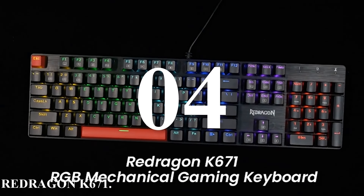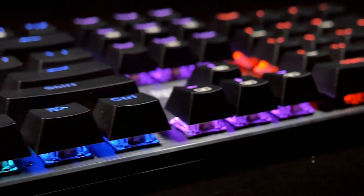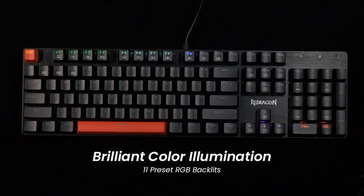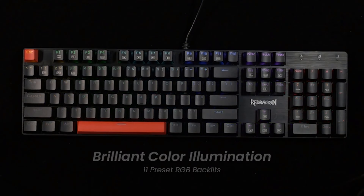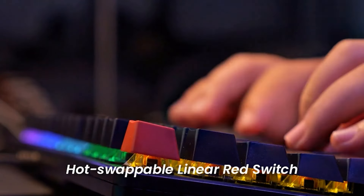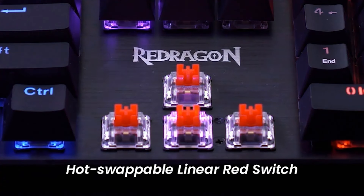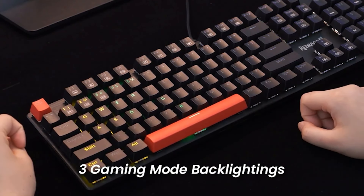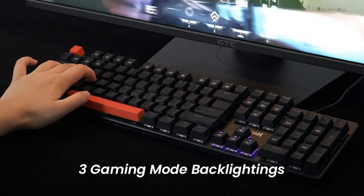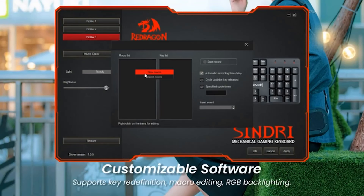Number four: Redragon K671. The Redragon K671 is a mechanical gaming keyboard that offers a blend of affordability and high-end features, designed for gamers who want a reliable and customizable keyboard without breaking the bank. It features a robust build with double-injection ABS keycaps ensuring durability and clear backlighting. One of its standout features is hot-swappable red switches — known for their smooth and linear feel — and the ability to swap switches without soldering lets users customize to their preference.